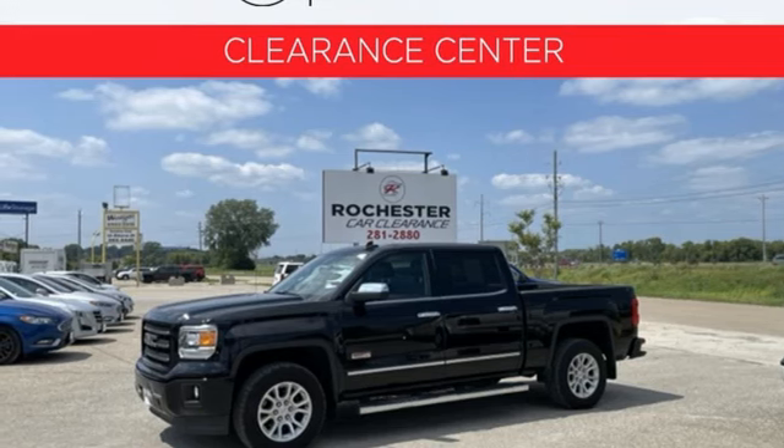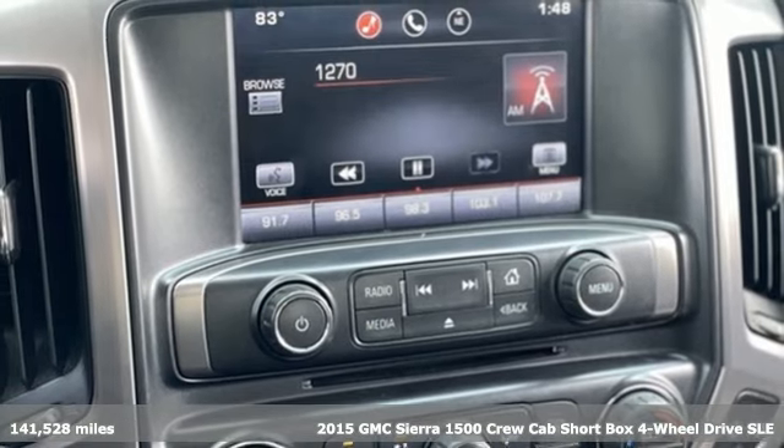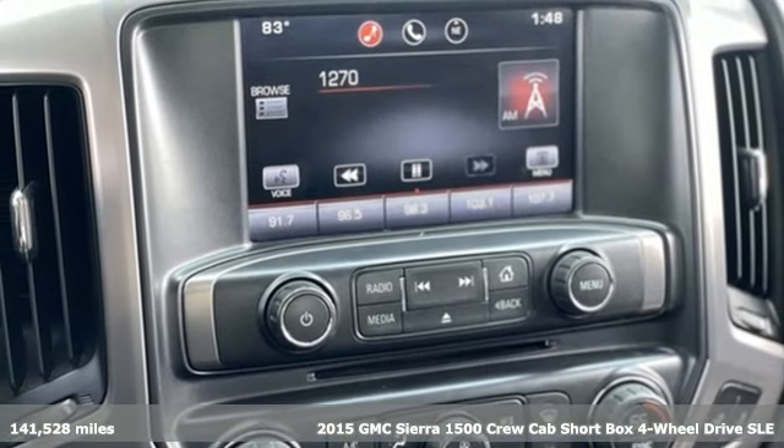Here's a 2015 GMC Sierra 1500. Smart capabilities, strong performance, GMC.